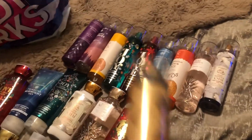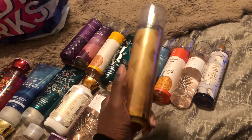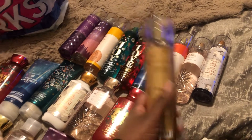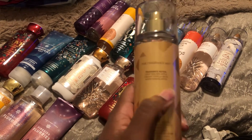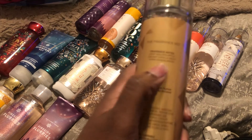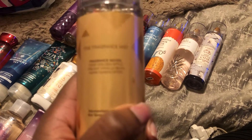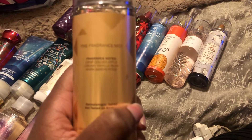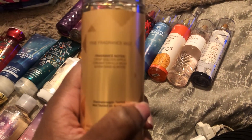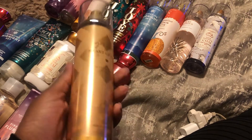I picked up another new scent — Gingham Heart of Gold. I really do like this. I can't wait to use it for a whole week to get a feel of how it lasts on me. The fragrance notes are Crisp Golden Apple, Creamy Vanilla Bean, and Warm Sandalwood.